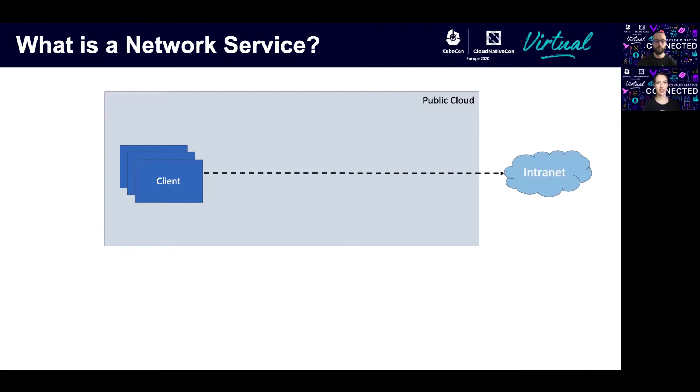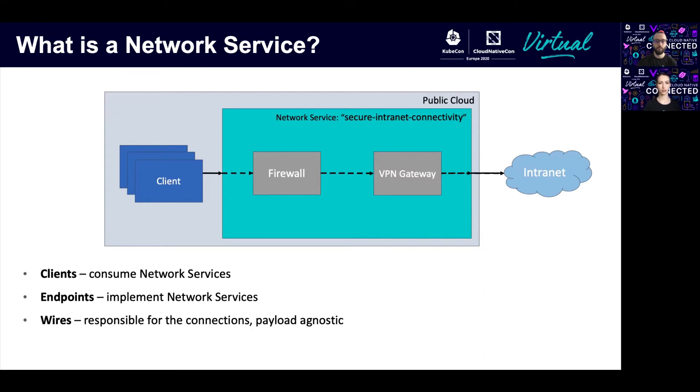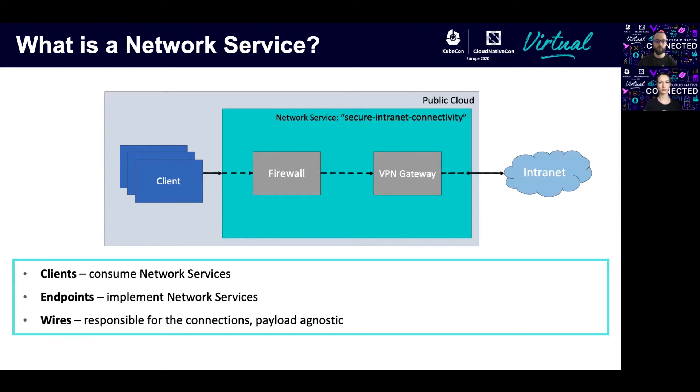So what we can do instead: we can offer that to a network service that provides such functionality. In this case, we have a client that requests a network service, we have endpoints that implement a network service, and the communication between them happens through wires that are payload-agnostic. All these components form the concept of Network Service Mesh.